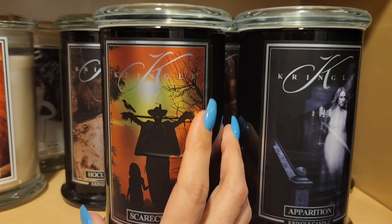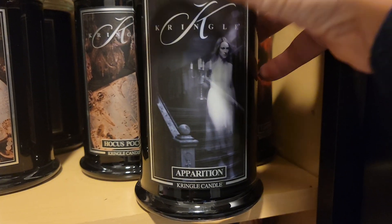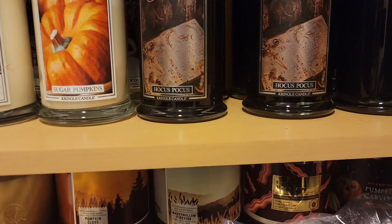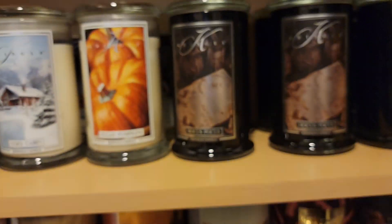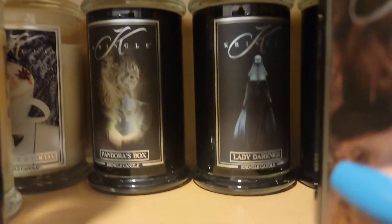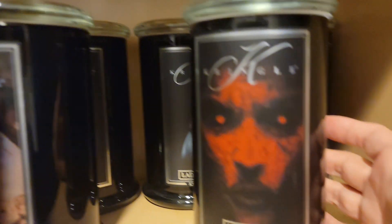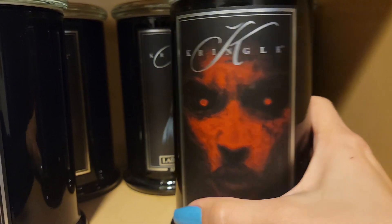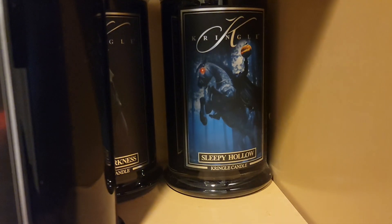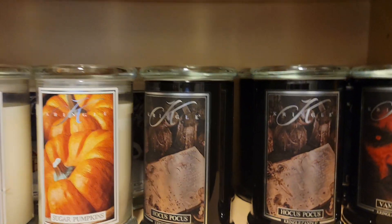This is more of their Halloween collection. So scarecrow, apparition. I burnt through candy corn — and like I said, the nevermore, that one was really good. I've got two Hocus Pocus. I've got Pandora's box. There's Lady Darkness back there. Vampire — I went through one whole thing of that and I do have another one. Vampire, Sleepy Hollow — that's another one I burnt through that I enjoyed. So that's that collection.